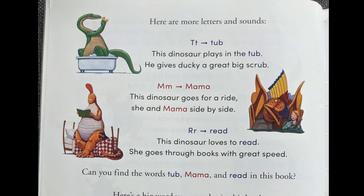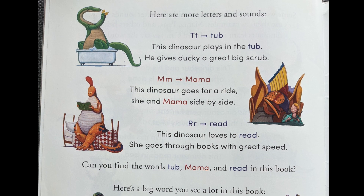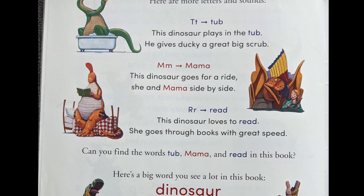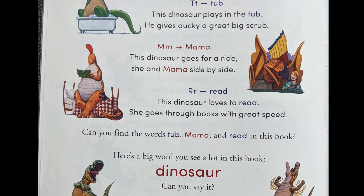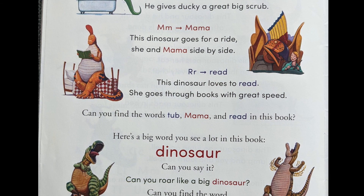Here are more letters and sounds. T is for tub. This dinosaur plays in the tub. He gives a ducky a great big scrub. M is for mama. This dinosaur goes for a ride, she and mama side by side. R is for read. This dinosaur loves to read — she goes through books with great speed.